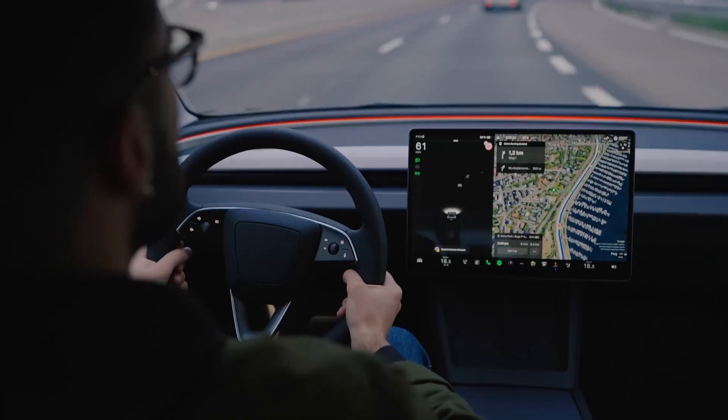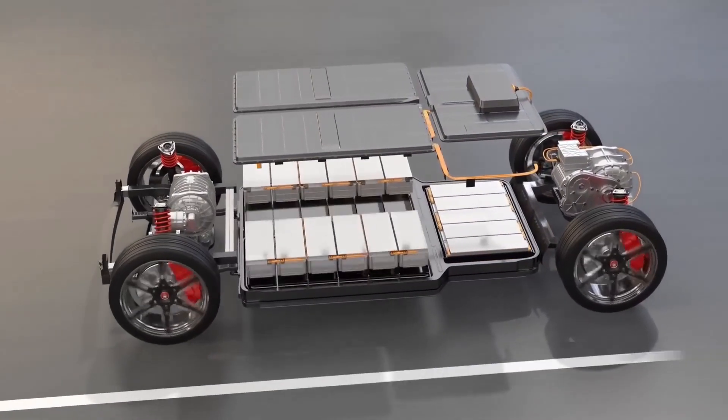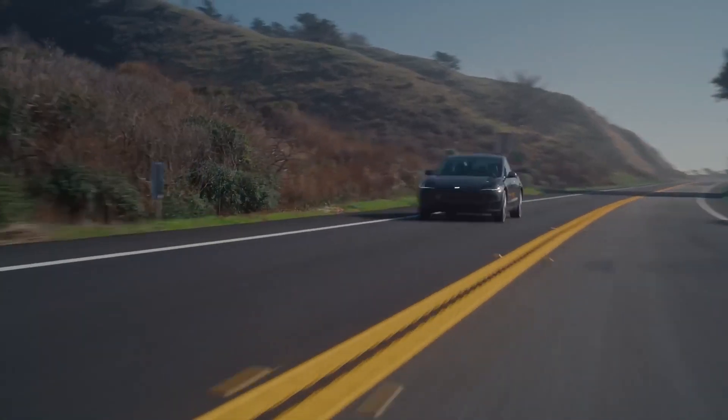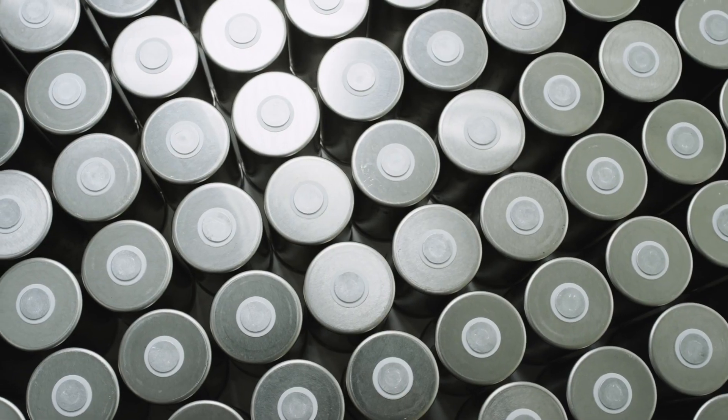What if the battery in your Tesla never had to go to waste, and instead of being thrown away, it could be taken apart, reused, and turned into a brand new battery? Tesla says it recycles 100% of its old batteries, but most EV batteries aren't so lucky.